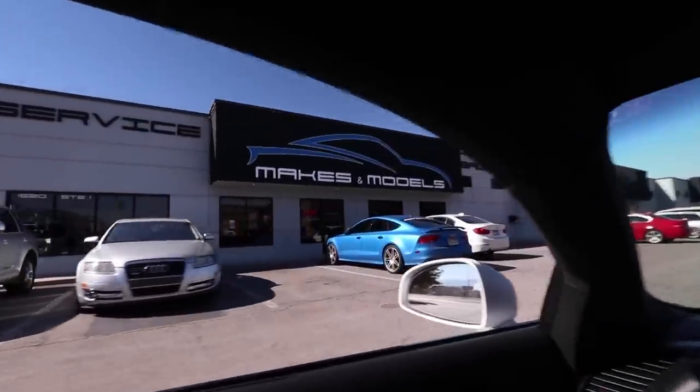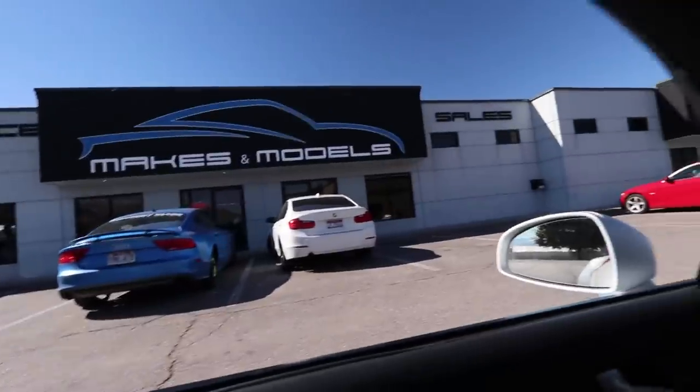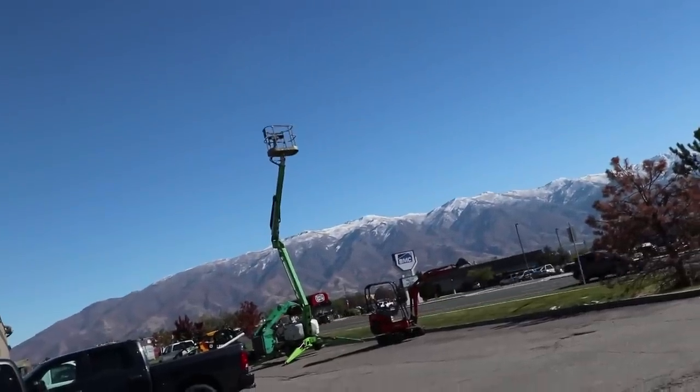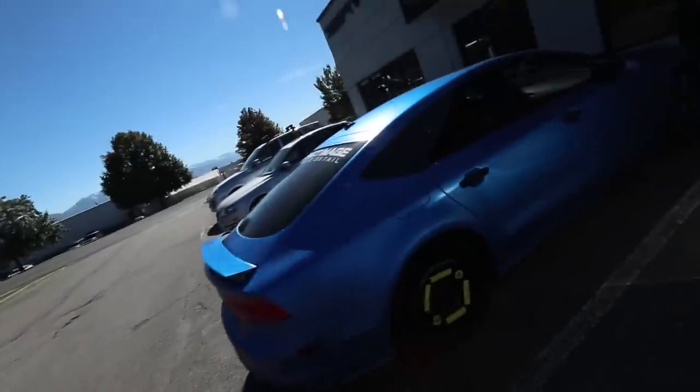The Baby Mac mods are back. Check out the color on that A7 - satin blue, looking sharp. It is an absolutely perfect day in the beautiful state of Utah. That snow up there, boys. The donut vlog is coming to a vlog near you, soon. This color looks so good.